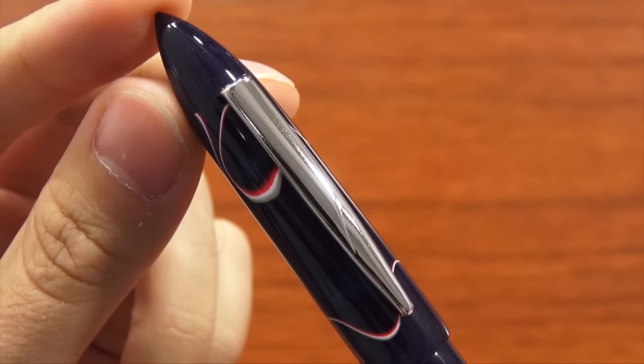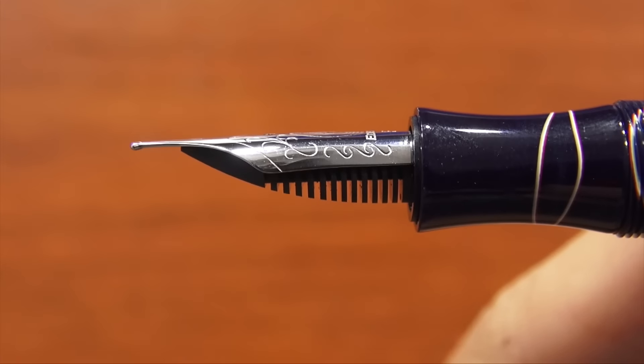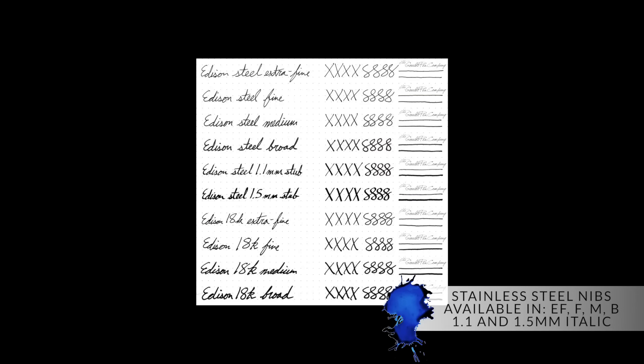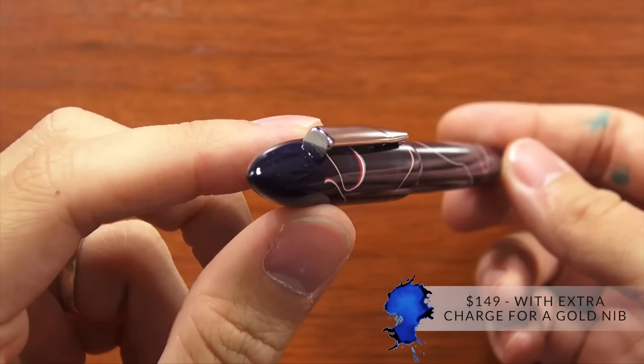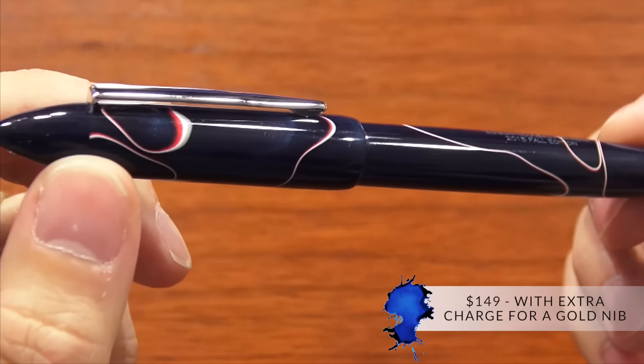We chose silver trim — the polished steel — we thought it matched the color. The nib and the clip match. You can also upgrade to a rhodium nib. The steel nib comes in extra fine, fine, medium, broad, 1.1 italic, and 1.5 italic. Or you can get the rhodium plated 18 karat gold nib in extra fine, fine, medium, and broad. The price is the same as it always is for the production Edison Nouveau Premier at $149, with an extra charge if you want the gold nib.